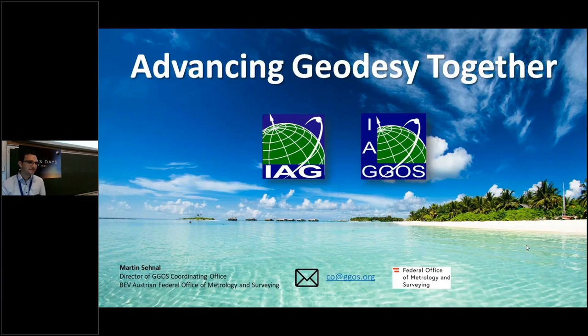Thank you Martin for the presentation. Are there questions or comments? One comment: on the GGOS webpage there are very nice descriptions about geodetic observations and products, and one way to attract more visitors is to start a social media campaign linking these descriptions to people — that would definitely help us get more visitors to the webpage.